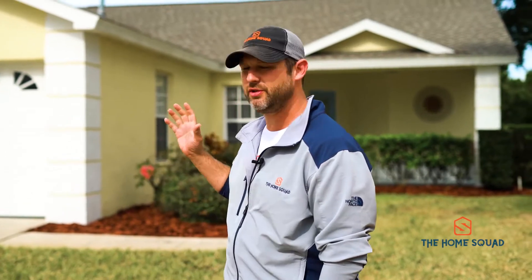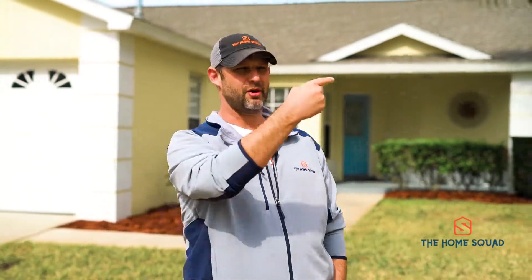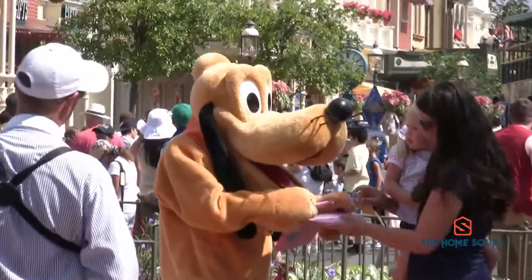Here today I'm at 2629 Autumn Creek Circle in Kissimmee, Florida. Three bed, two bath, swimming pool, no rear neighbors, and right up the road — about 10 minutes away — Disney's Animal Kingdom. Come check out this house, you're going to love it.